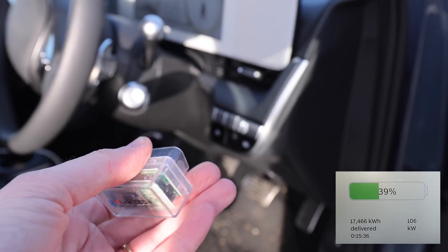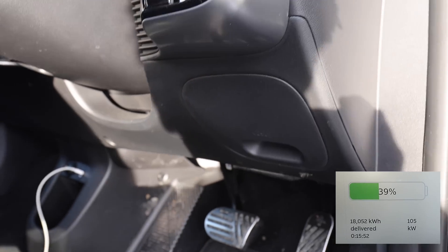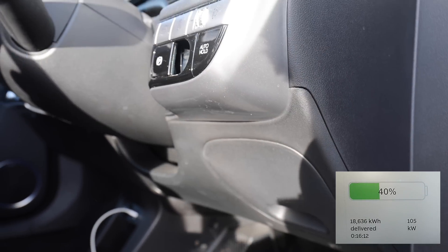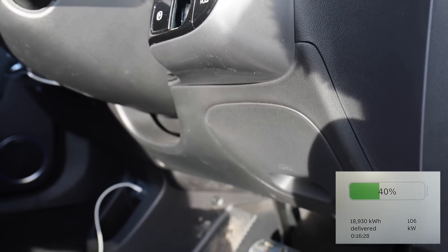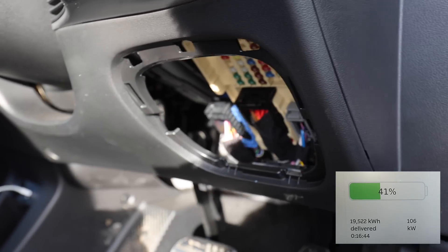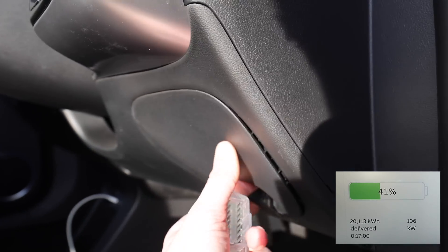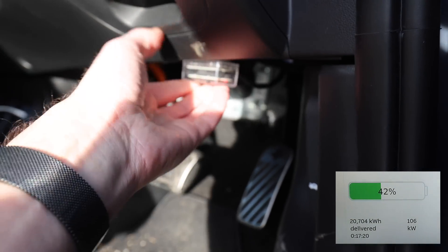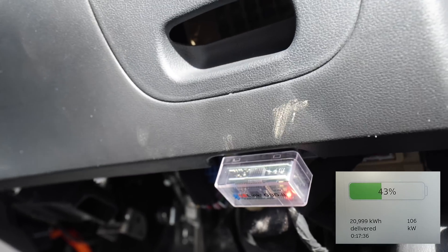To find the OBD port — that's what the device goes into — it's down here. This is right-hand drive, so it's to the right of the steering wheel. I think it would be on the left in left-hand drive countries. I thought I had to remove a cover, but you don't — you just put the device down here, feel around a bit, and it just slots in there, just under there.